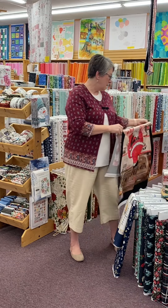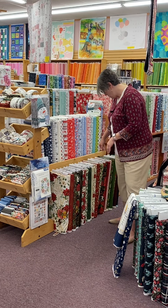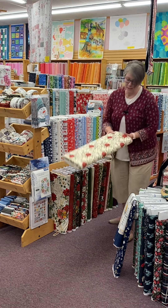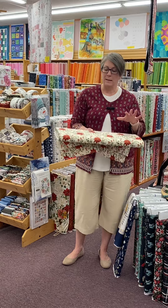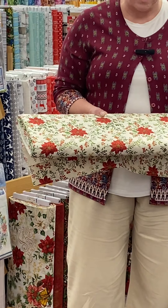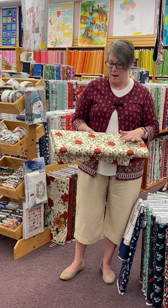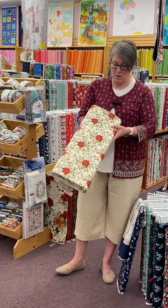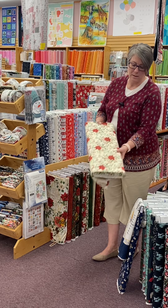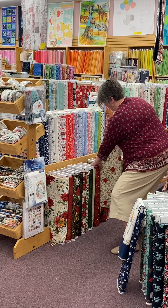Behind me we've got Merry Manor Metallic — I'll just pull one of these out. We like to get at least a couple of very traditional Christmas lines in. This has just little tiny touches of metallic throughout the line, so Merry Manor Metallic. I believe this is just from the Moda design team.